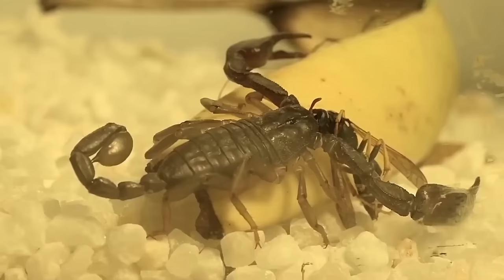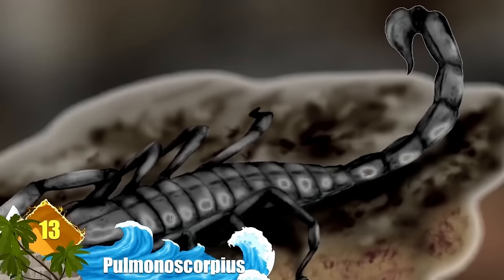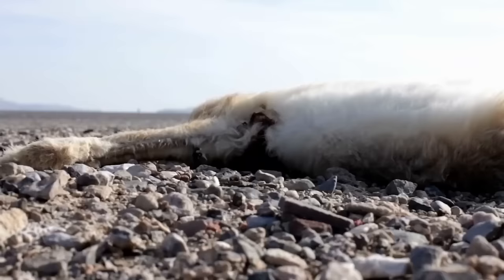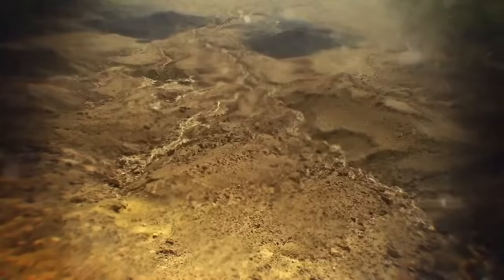Number 13: Pulmonoscorpius. Many scorpions are considered small, deadly, and carry a fearsome reputation. But this prehistoric monster measured about 30 inches long and would have looked like a real nightmare. They lived around 345 million years ago, and their sting may have been powerful enough to take down smaller mammals or reptiles.